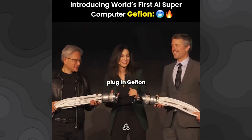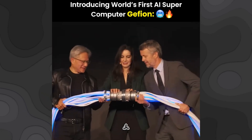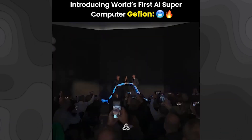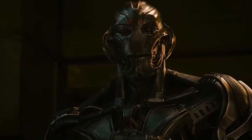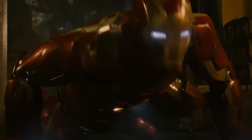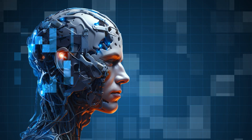We're going to plug in Geveon for the first time and turn on the computer. What if we told you that Denmark just built a supercomputer that's already ranked 21st in the world just two weeks after launch? It's like something straight out of Age of Ultron, where a powerful AI is unleashed to change the world. So could this AI possibly be a destroyer, or is it something found to bring peace? Let's find out.